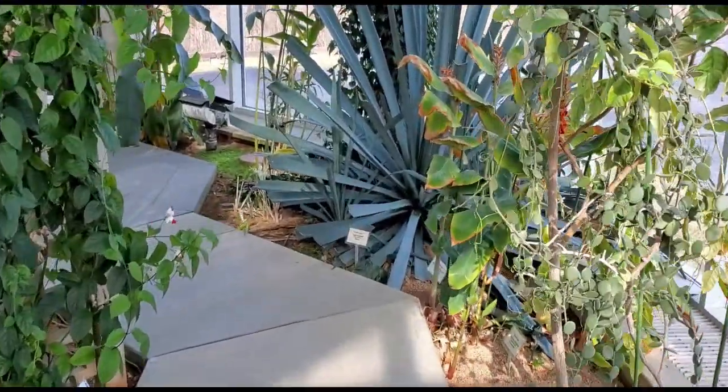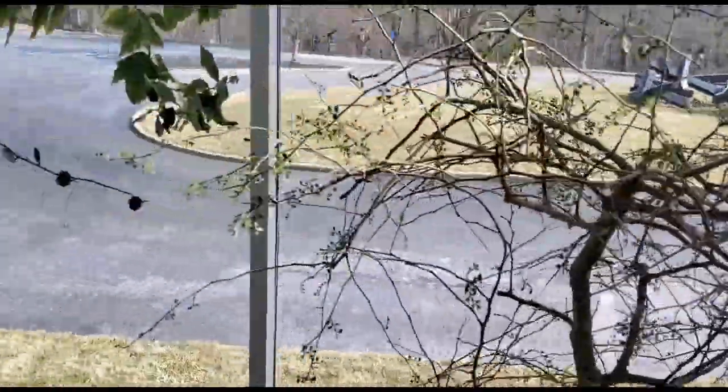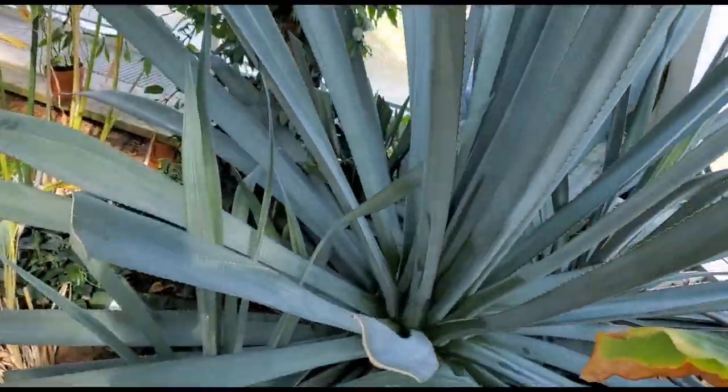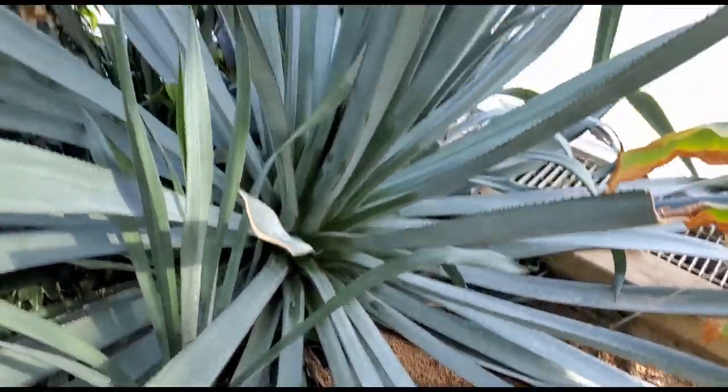I know you don't want me to read the names, but that does say stinkwood — this is a stinkwood tree. But everything is labeled. Of course, not indigenous to this area. Like this agave tequila plant is from Mexico.